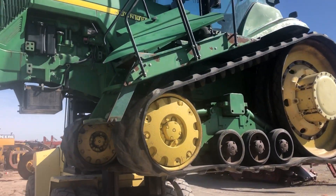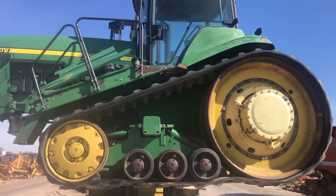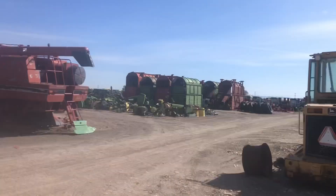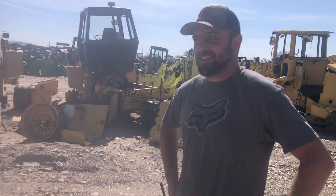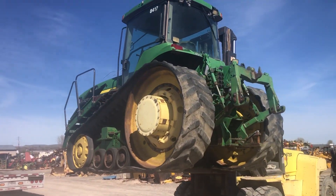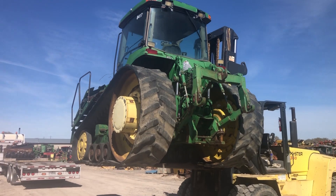You know, we used to consider the 8400 a pretty big machine, but not so big anymore. We just got a big forklift, so we just pick them up and carry them around.